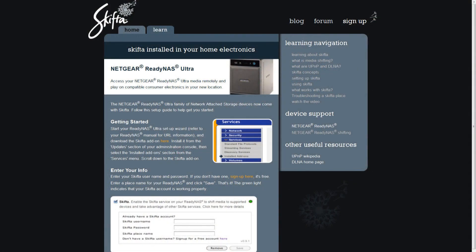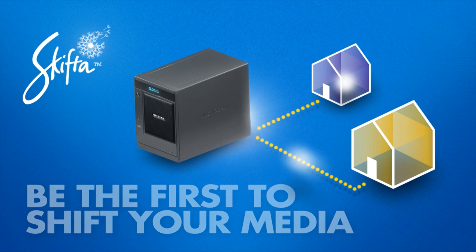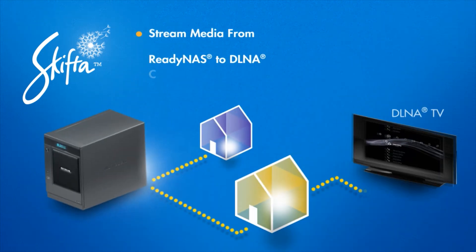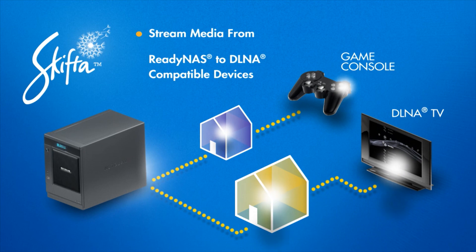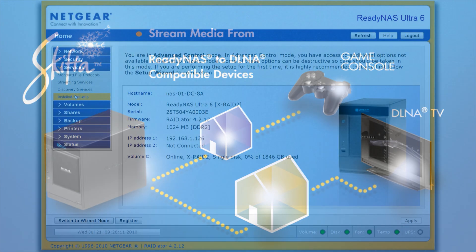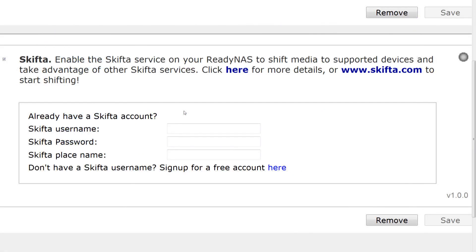The next one is Skifta. Explain that to me. Skifta allows you to do media shifting. You can place-shift your media to a remote location using any DLNA-compatible device. All you have to do is download the Skifta client on both ends, and the two will talk to each other. So anywhere in my network? Outside of your network as long as you have an internet connection — anywhere outside of your network as long as you're connected to the internet.